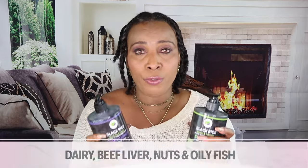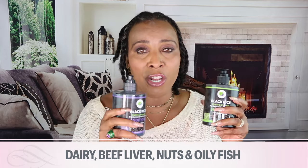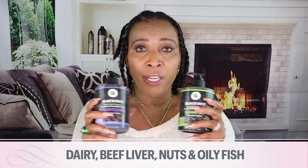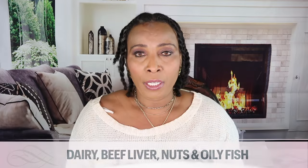Along with using the shampoo and conditioner, if you're struggling with weak hair or hair loss, you can also consume foods rich in vitamin H. Some of these foods are dairy, beef liver, nuts, and oily fish. That is also going to help your hair alongside using the shampoo and conditioner.